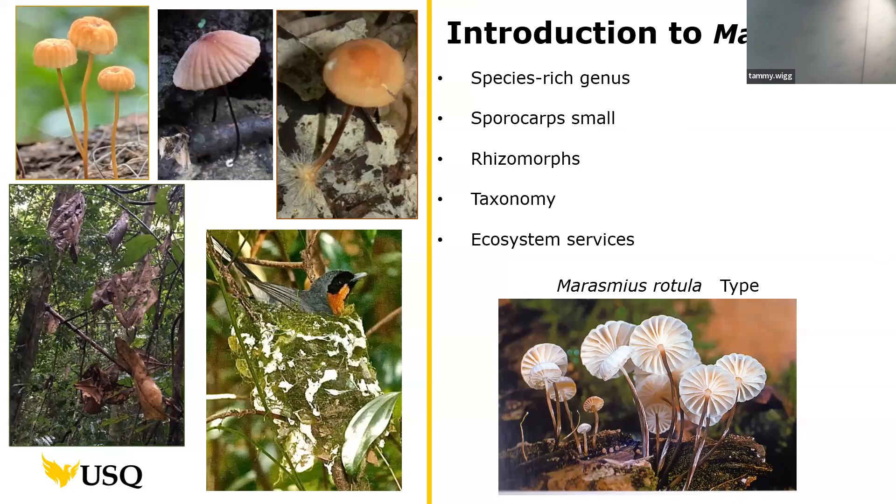Introducing you now to Marasmius — for some of you it's very familiar, but for others this is probably a whole new realm. Marasmius are not LBMs — not boring little brown mushrooms as LBM stands for. They're actually a really species-rich and diverse genus that is particularly common in tropical and subtropical rainforests. Southeast Queensland and Queensland as a whole are really hot spots for Marasmius. They're saprotrophs — recyclers whose role is to decompose leaf litter and turn it back into humus.